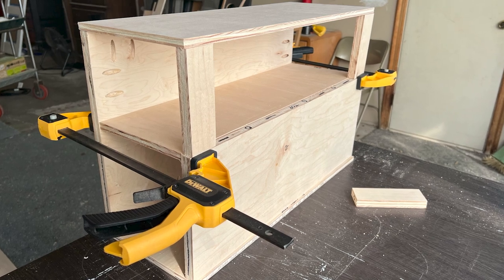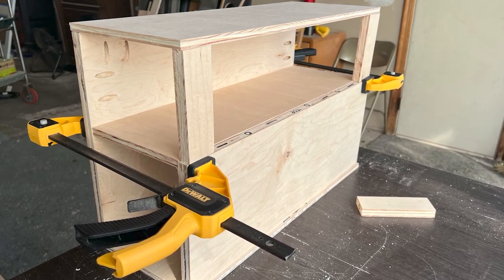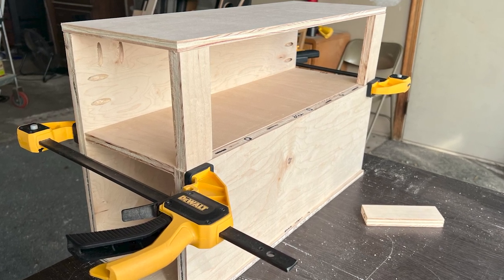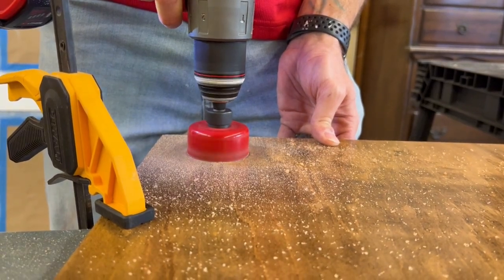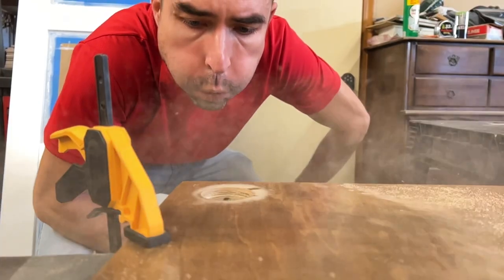I cut the head and footboard and stained them and applied polyurethane. Steve designed some awesome nightstands for us — since the bottom half would be covered by the mattress, he designed an opening on the side with a shelf and an opening on the bottom in the front. I cut holes in the side so we could feed power cords through to be able to charge our phones up on the bed next to us.